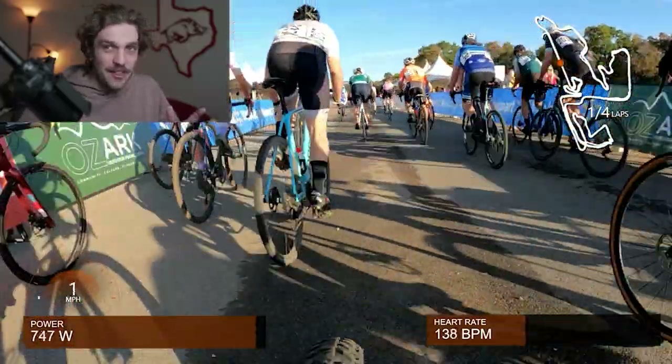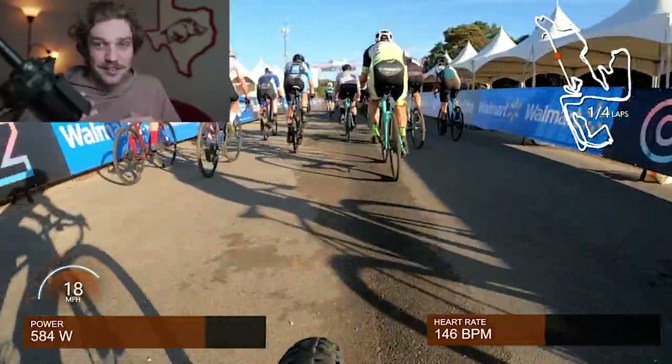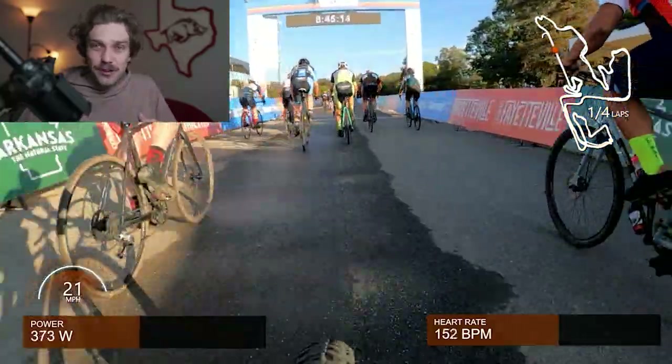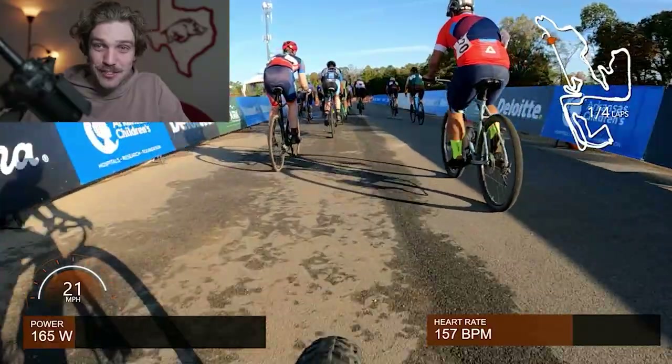Just as a quick caveat, this is a Cat 4/5 race with a ton of Cat 4s, so not high expectations for placing. A couple of quick facts: one, I got there too late and did not get to pre-ride this course at all.